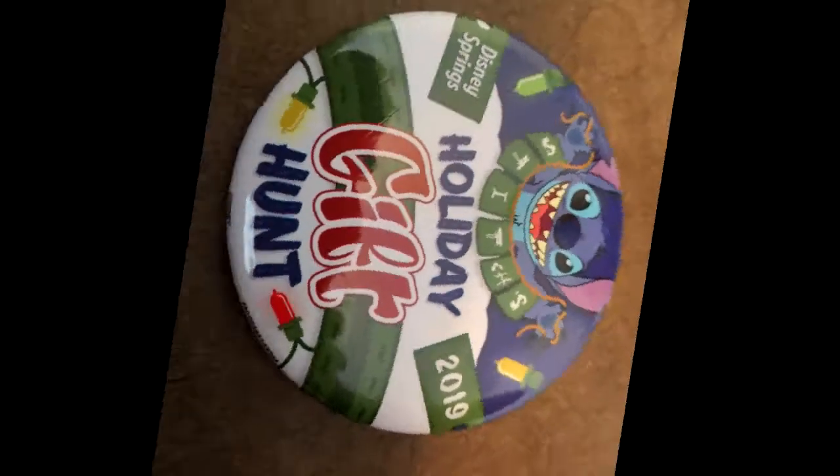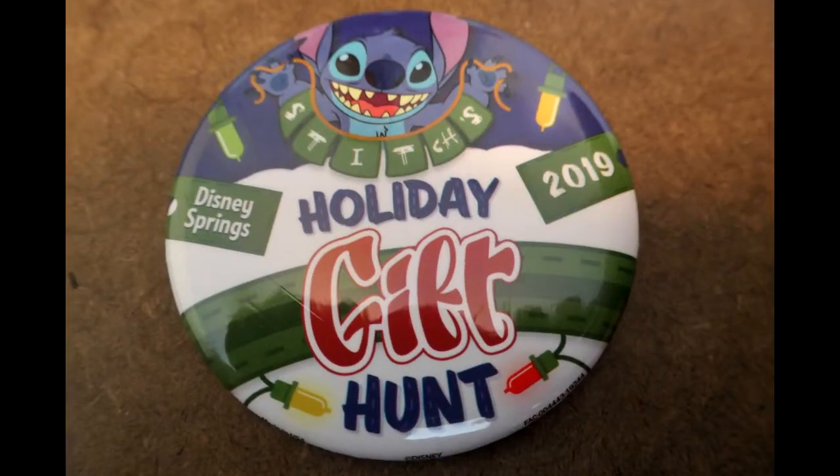And, for all your work, you receive a Stitch holiday gift hunt button to show you are a Super Sleuth. Thank you for watching, and if you enjoyed this video, please give a thumbs up and subscribe.